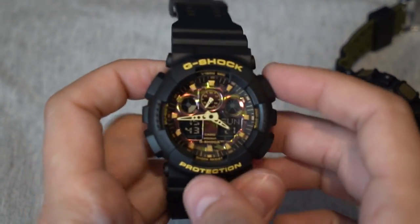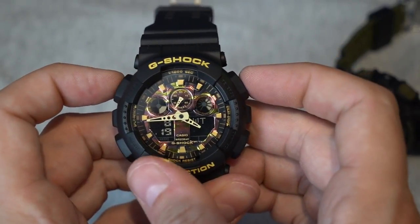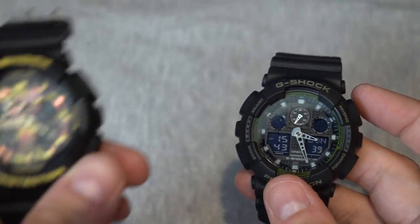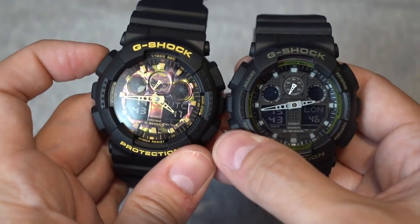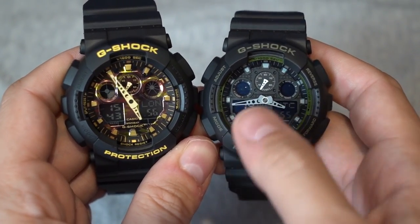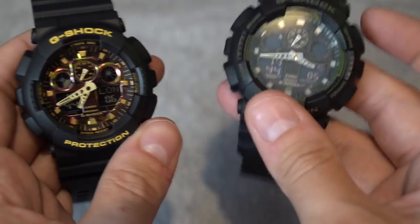The fake is also a lot slower. Let me demonstrate: if I go backwards on the genuine and then forwards, and compare that to the fake going forwards, you can see the speed difference. The genuine has already completed its hour movement while the fake is still going — it has to go all the way around again. The speed is a lot different — it's a lot faster on the genuine.